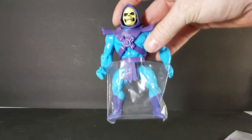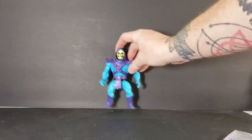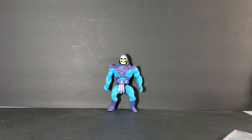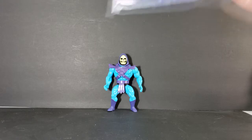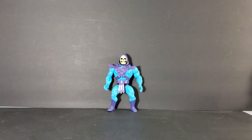We have Skeletor — his lower half is in a small bag, so we'll go ahead and take that off. I wish I had the original figures so I could compare them. Sadly, I do not — I've lost them over time. At one time I had virtually the entire collection, and it tears me up that I've got to rebuild it now. But we also have his weapons: a Havoc Staff and two Power Swords in a nice little baggie.